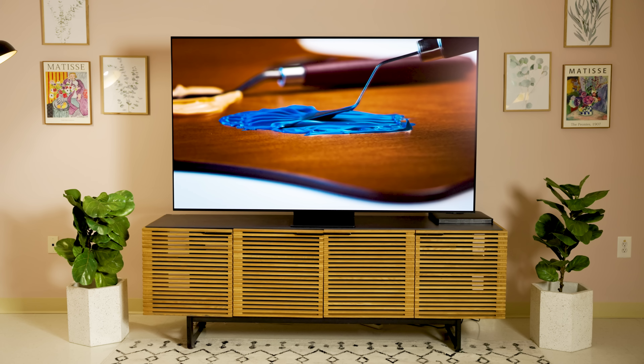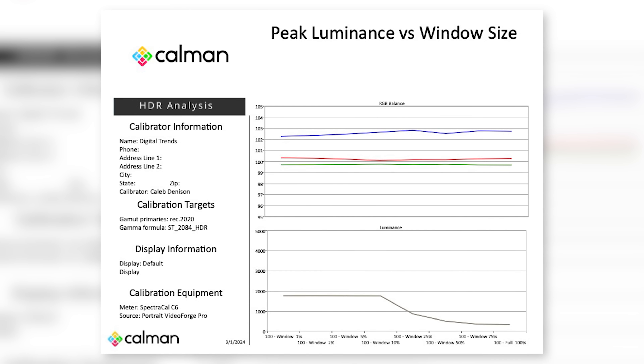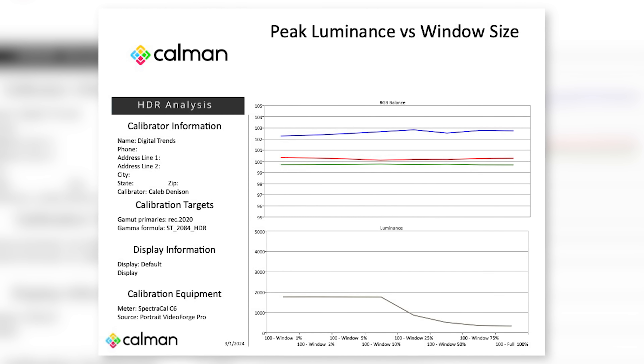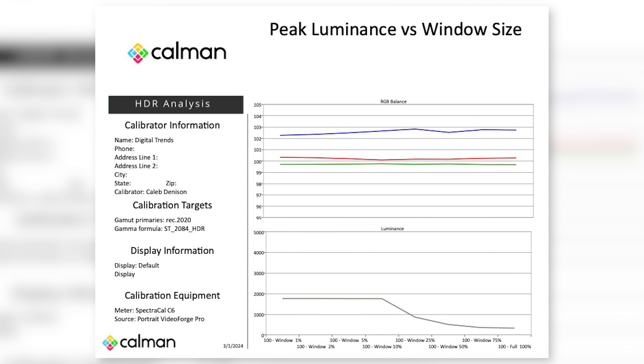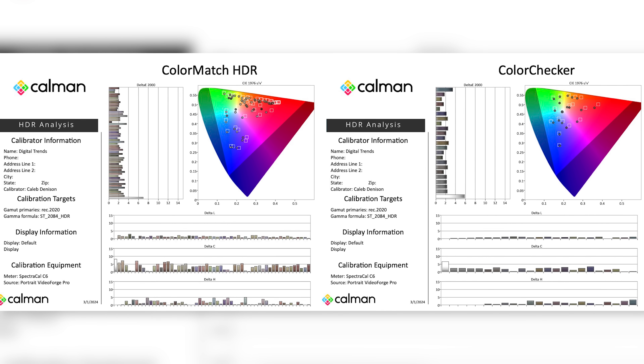As I tested this TV, I got up to 1,750 nits peak white brightness from a 10% window, about 900 nits in an 18% window, and almost 300 nits full screen white. LG's G3 and presumably the new G4 OLED can get brighter in the whites. But the S95D's real ace in the hole is its color brightness, which can exceed WRGB OLED type panels while retaining color saturation — which has always been what made QD OLED TVs look extra special. And that effect has been ramped up quite a bit with this new model.